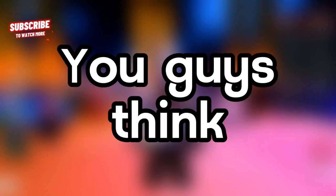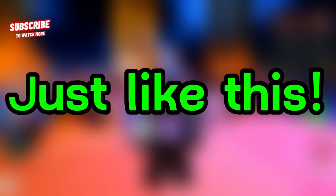Let me know which cars you guys think might be added to the game, and subscribe if you want to see more content just like this.